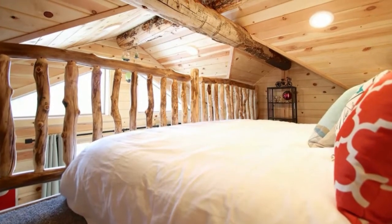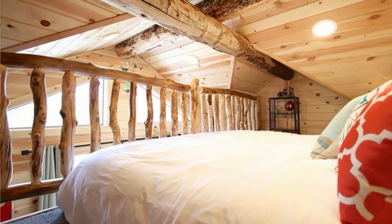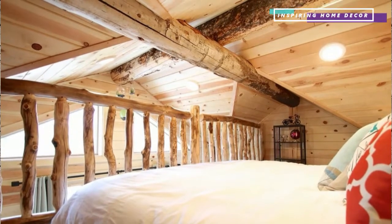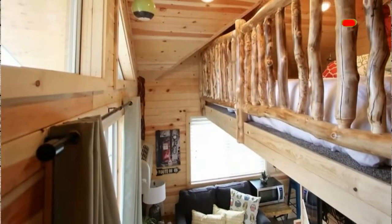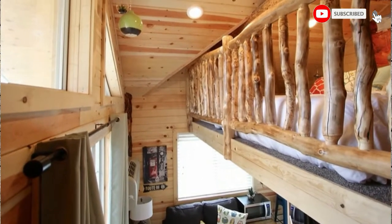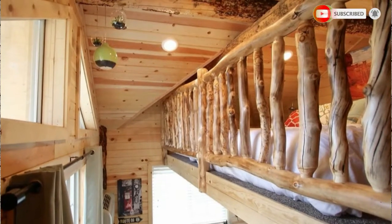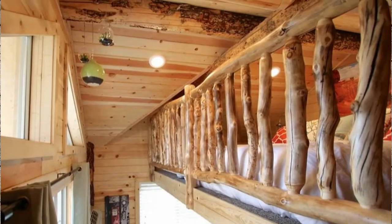This awesome treehouse is located in Auderville, Utah, in case you ever want to book a stay. The loft looks very cozy, clean, and comfortable. If you don't like the king bed loft, you can turn the downstairs couch into a bed.